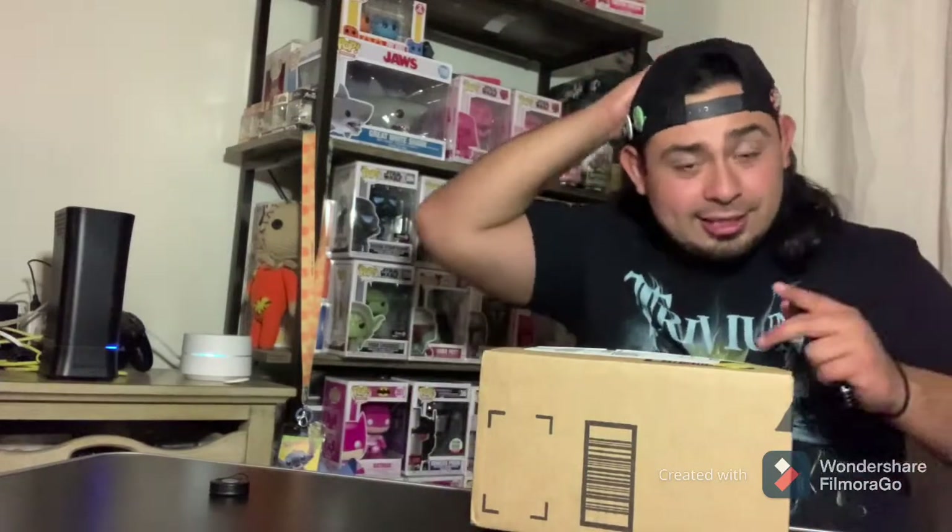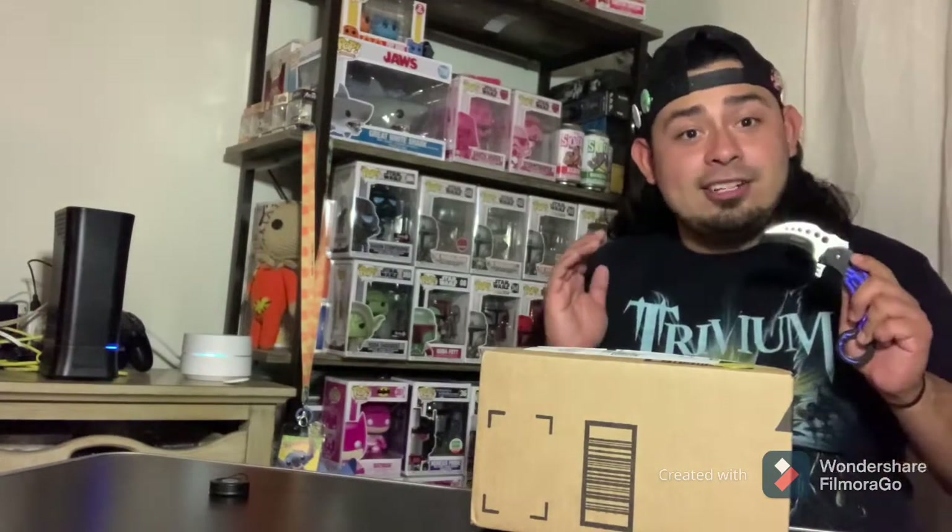I always have to say this in every video when it comes to unboxing or doing anything involving a knife or scissors — if you guys are underage, please have an adult or a grown sibling open it for you. Or if you're an adult, please just be careful. But anyway, let's open this.